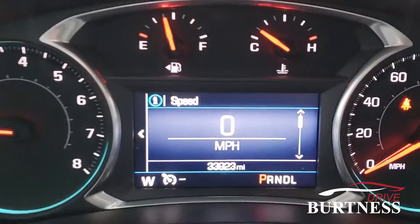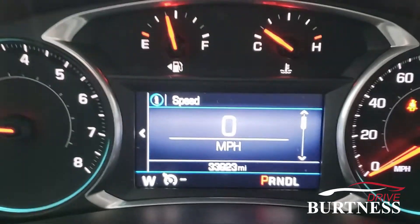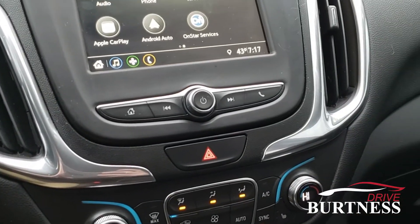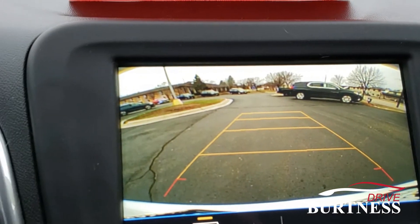Going inside, we'll see that we've got just about 34,000 miles on here. You do have cruise control, push button start, and like I said, heated seats for driver and passenger. Backup camera with the guidelines.